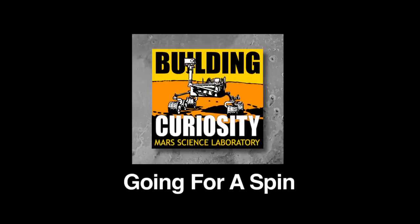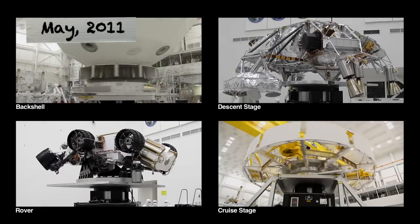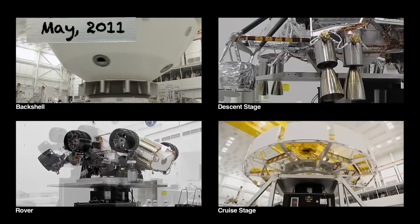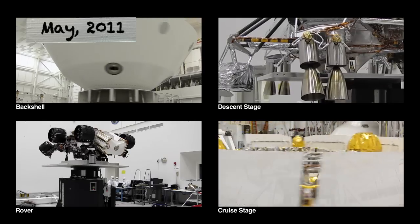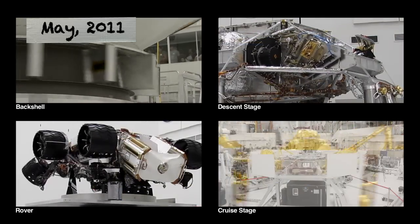We've done a lot of testing already here at JPL. Now we're packing up and getting ready to ship to Florida, where we'll be doing the most exciting test of all — a full spacecraft with fuel loaded, measuring it to make sure it's ready for launch.